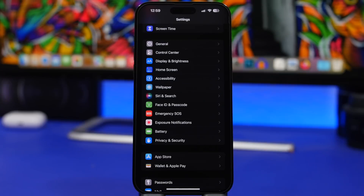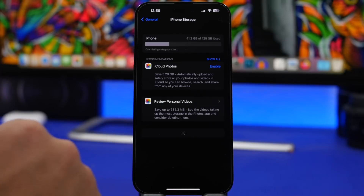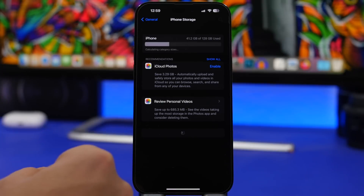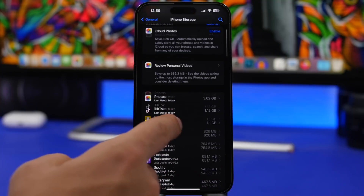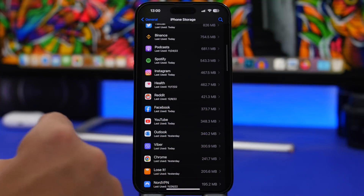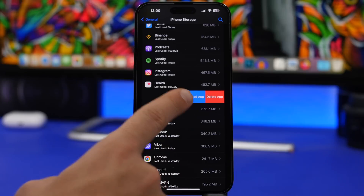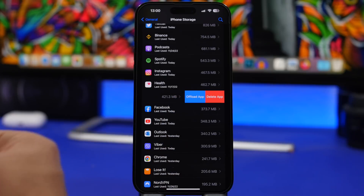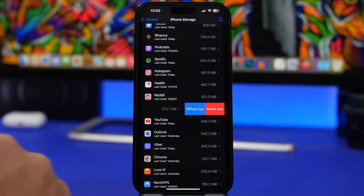Since the release of the App Library on iOS, whenever you want to delete an app it first asks whether you want to delete it or just remove it from the home screen. But there's an easier way: go to Settings > General > iPhone Storage. Here you'll see a list of all your apps along with how much space they're taking. Simply swipe on any app and you can either offload it — removing the app but saving its data — or delete it completely.